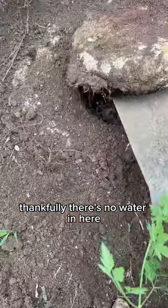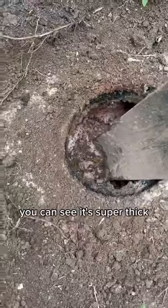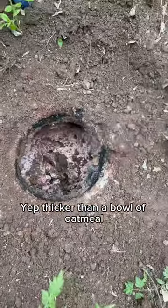Thankfully there's no water in here, and thankfully it wasn't over the lid. I popped it open — you can see it's super thick. Gave it the shovel test. Yep, thicker than a bowl of oatmeal.